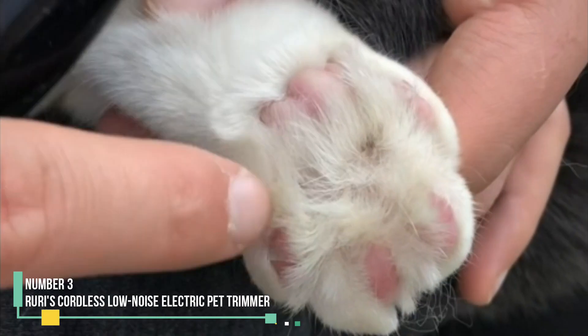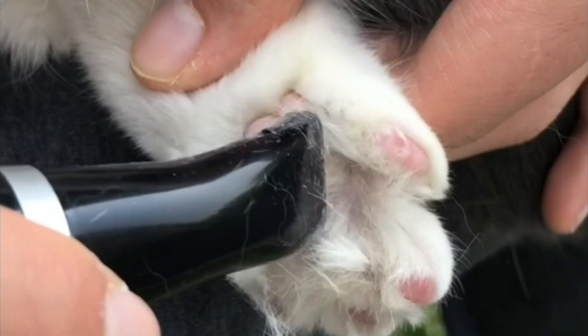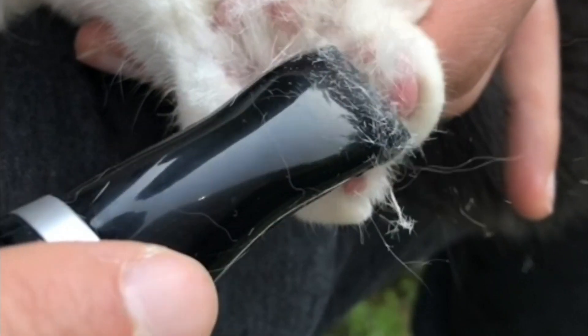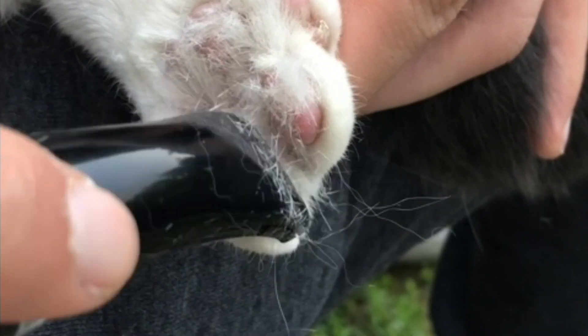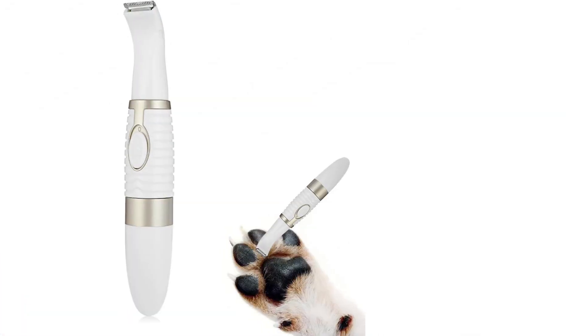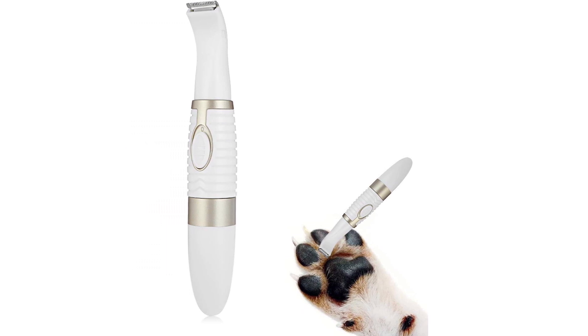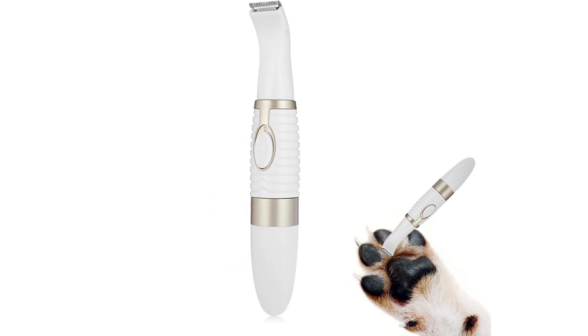Number 3: Ruri's Cordless Low Noise Electric Pet Trimmer. Ruri's Cordless Low Noise Electric Pet Trimmer stands out as the ideal choice for delicate grooming tasks, such as around the eyes, ears, nose, and the small fur tufts between paw pads. With its narrow head designed for precision trimming, these clippers are perfect for individuals seeking to target specific areas of their dog's coat.